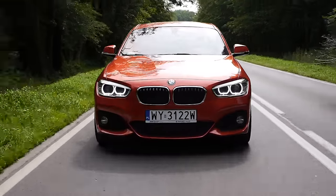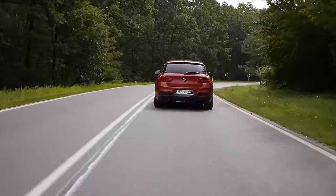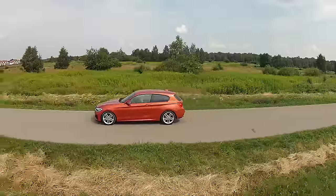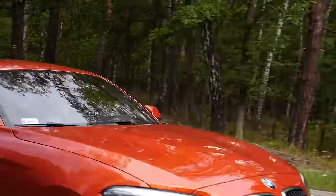Let's be honest: you're not buying the second least powerful 1 Series to hoon it around parking lots. You're looking for a nice all-rounder, and this is exactly what the BMW 118i is. It's compact, it's got good damping, the engine is relatively flexible. But we also want efficient cars, and the 1.5-litre engine is hardly economical — forget about 6.4 litres per 100 kilometres in the urban cycle.